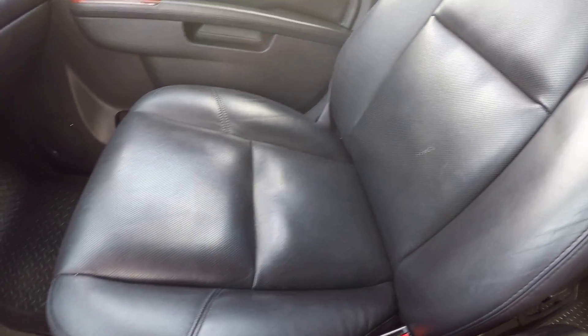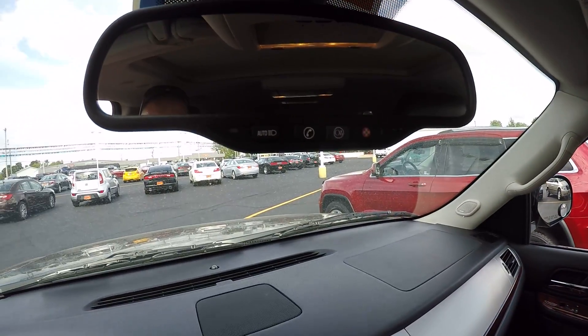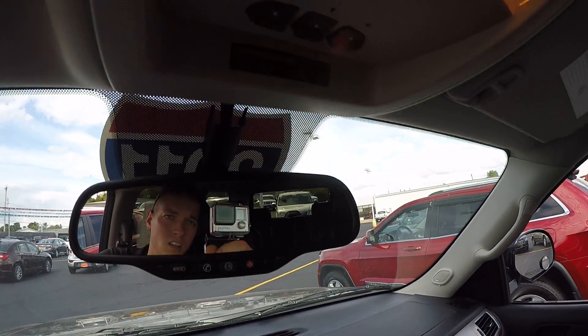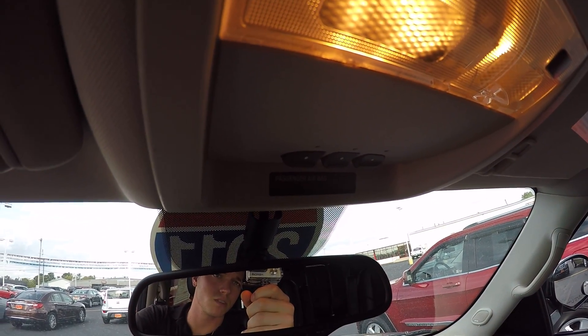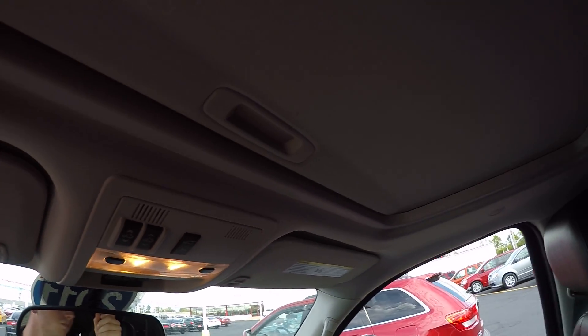The passenger seat is very clean as well. Up here you can see it is remote start capable, HomeLink system to program up to 3 garage doors at home, and the controls for your power lift gate, shade, and sunroof. And there's your sunroof.